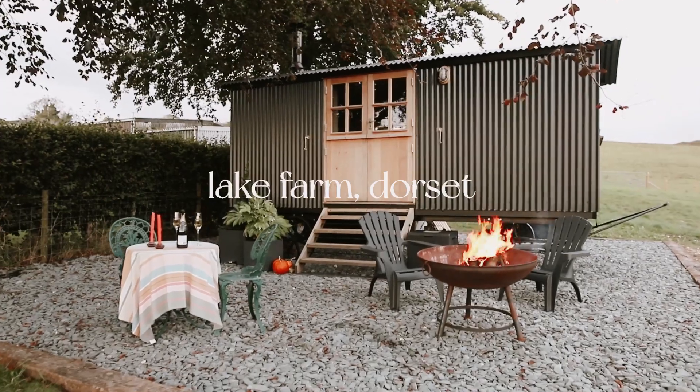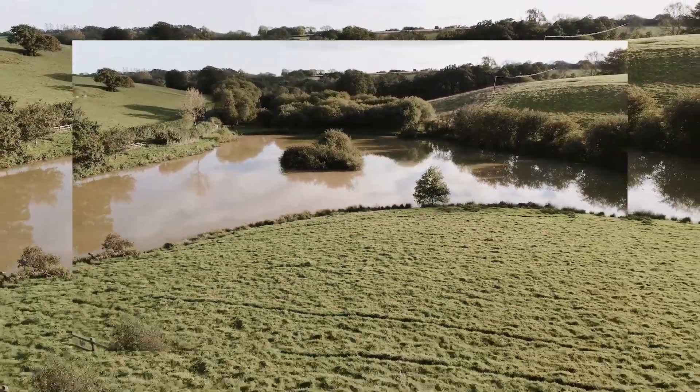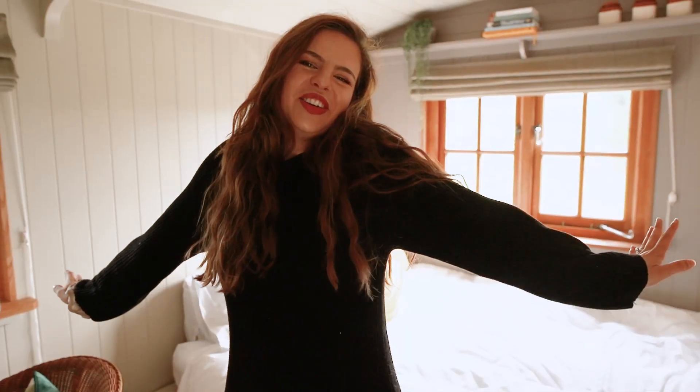We have just arrived here at the cutest Shepherd's Hut — I have always wanted to stay in one. As you can hear, we are actually in the middle of the countryside. Let me take you on a little bit of a tour around our really cute Shepherd's Hut. All right, let's go!